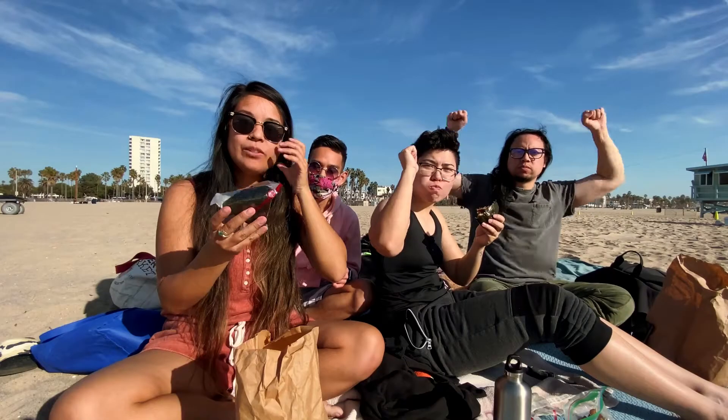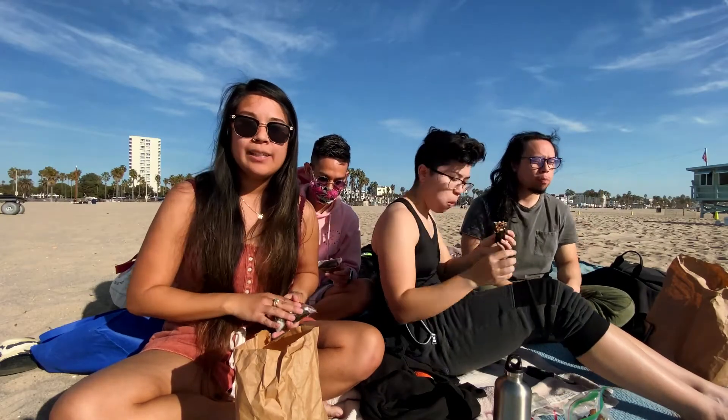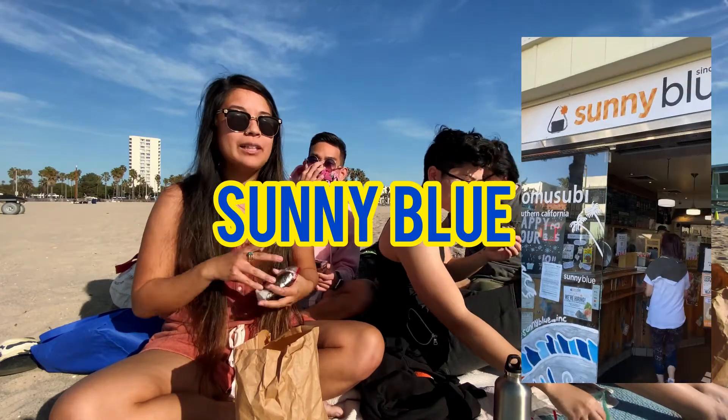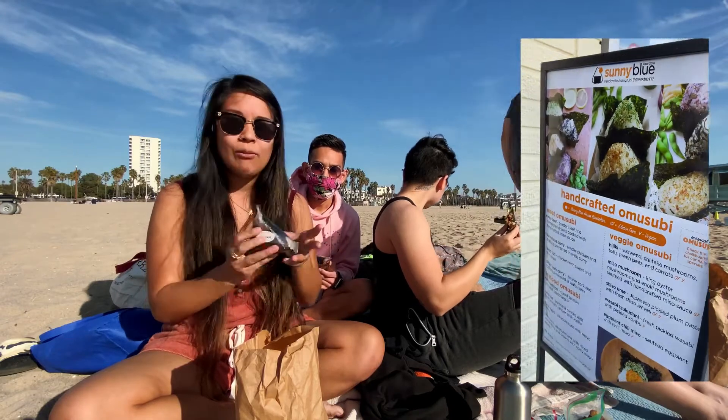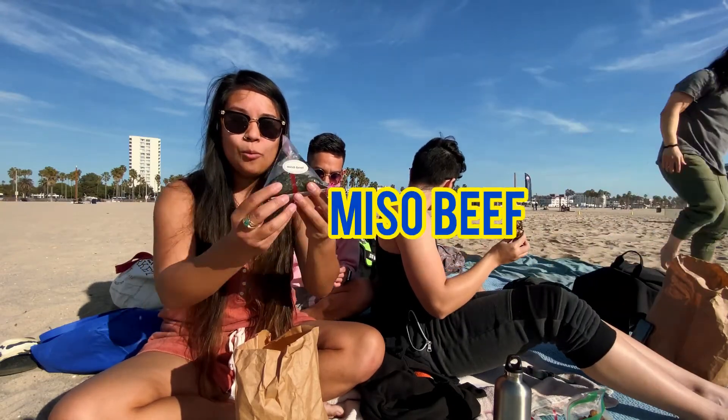What's up guys? It's Nikki and Elmer with Eat Try Unbox, and we're here with Shara and Bin. Today's my birthday! So we are trying omusubi from Sunny Blue. It's a really hot spot — there was a long line of people there. We're here in Santa Monica and today we're gonna be trying the miso beef omusubi.